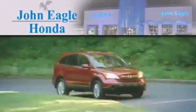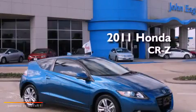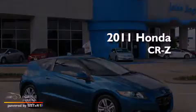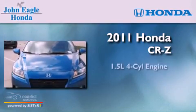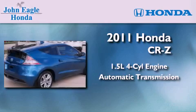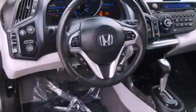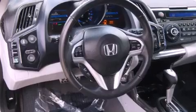Another fine vehicle offered by John Eagle Honda of Houston. This is a certified pre-owned 2011 Honda CRZ. It features a 1.5 liter four-cylinder engine and an automatic transmission.